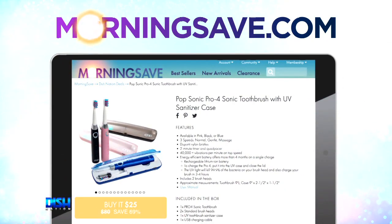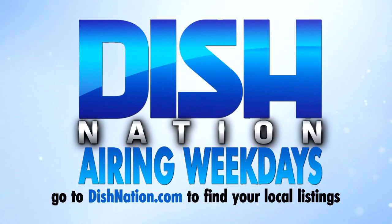Just go to sampsonalink.com and say Dish Nation sent you. That's a steal — let's go to sampsonalink.com.